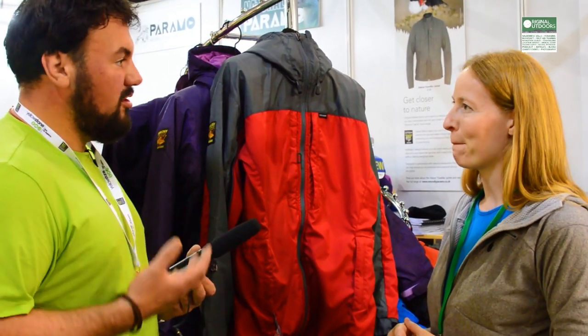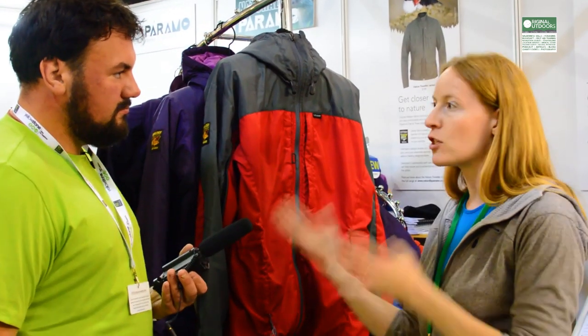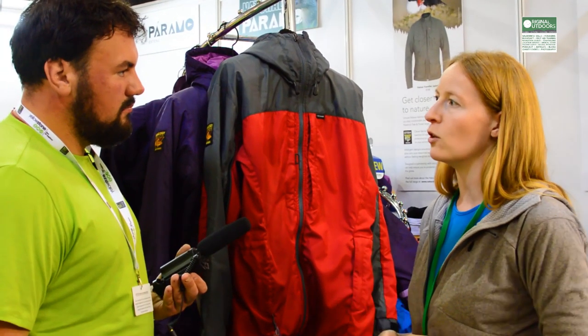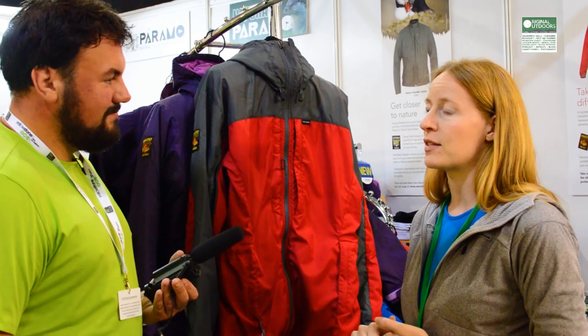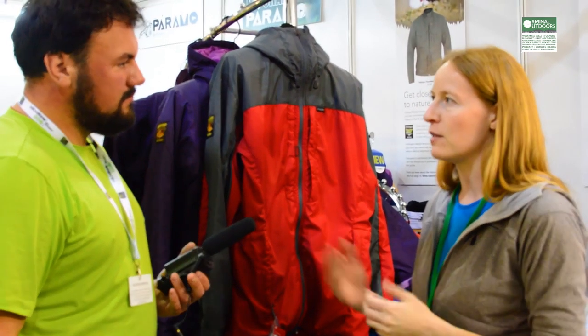As long as you maintain it properly with the correct reproofing agent — so that's Nikwax. There's Nikwax Techwash that's used to clean it, and then every so often you would use Nikwax TX Direct to actually replace the DWR, the durable water repellency, that will over time be lost. Some people might find they need to wash theirs more often than others, depending on the amount of use or whether they're someone that perspires quite a lot. They know they're not going to damage their garment by putting it in the washing machine, so it's an easy process.